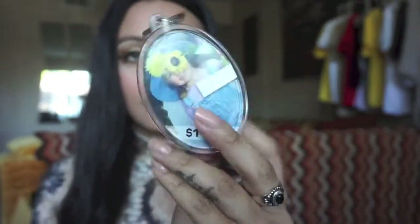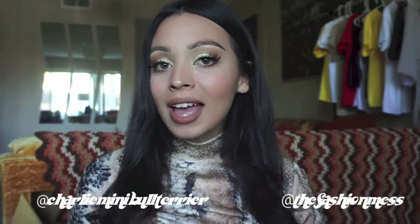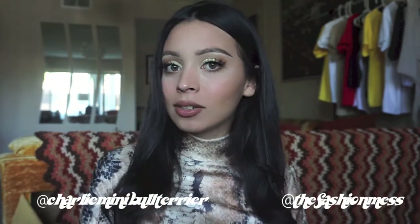That was it! I hope you guys enjoyed this video. Let me know if you'd like to see more of these small haul videos. Don't forget to follow Charlie and follow me on Instagram. If you have any requests, leave them down below. Don't forget to thumbs up and I'll see you guys in my next one.